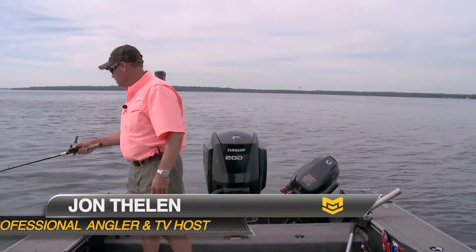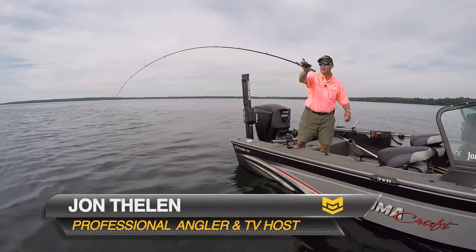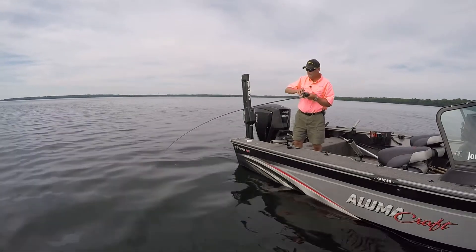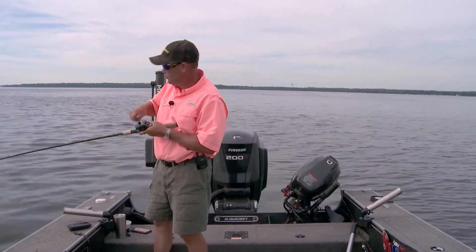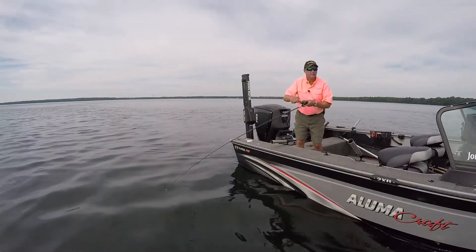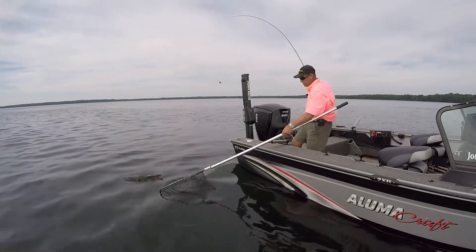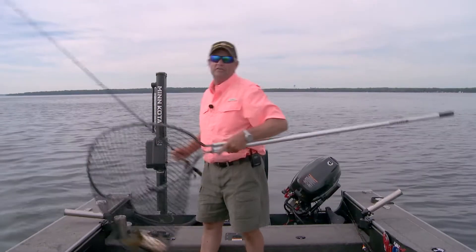There's one right there — come on, finish it. See him just hang in there. Got him! Feels like a pretty good fish. Yeah, that's a good fish. Nice walleye, look at this one — big fish! Look at that, that's awesome.